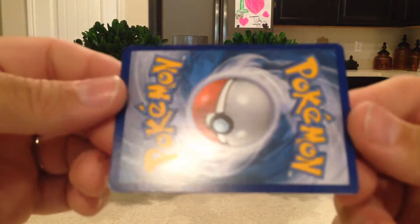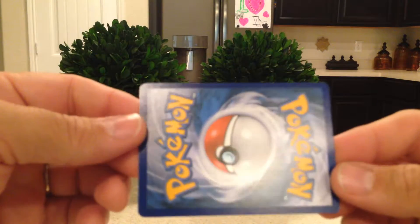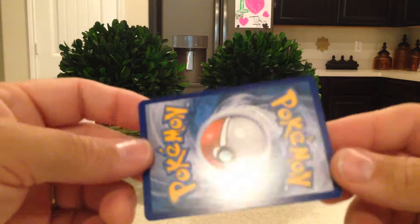If you look at the back of the cards, all the coloring is perfect, well centered. Doesn't look weird or anything like that.